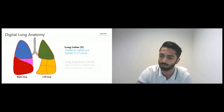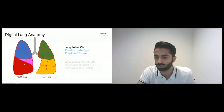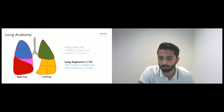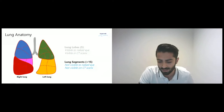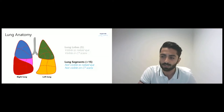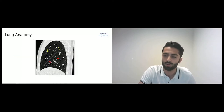Lung segments are unfortunately not visible to the naked eye and also not visible on CT scan. I have marked the imaginary segmental borders here in the lung lobe so you can see where they are, but unfortunately we cannot see them in real life. They do actually exist — when you look at the anatomy of the lungs, the segmental borders have been defined anatomically, but they're not visible. So the question is: within which specific segment is the tumor located?